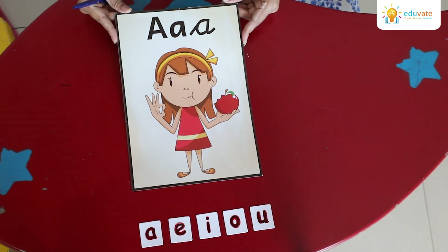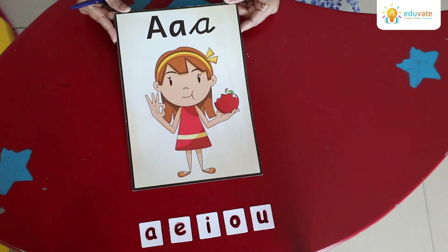Hello everyone. In this video, we will focus on the five short vowel sounds.